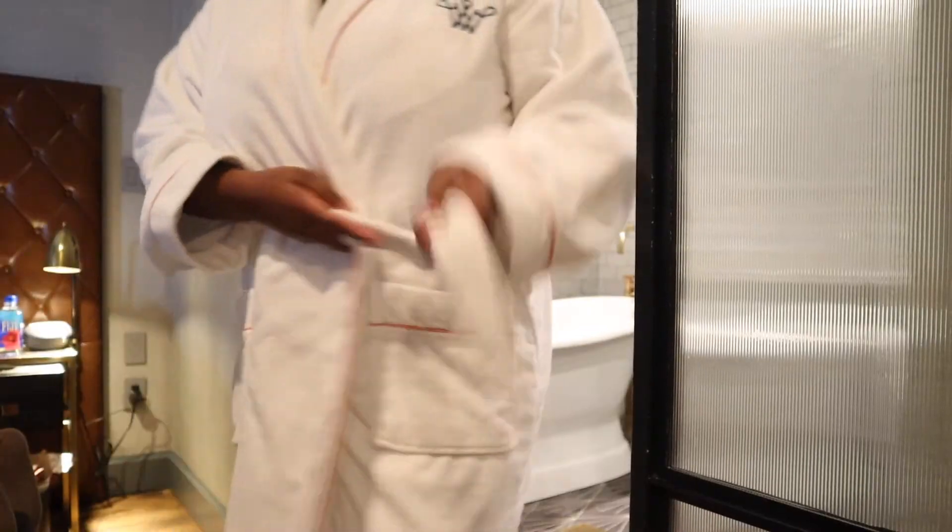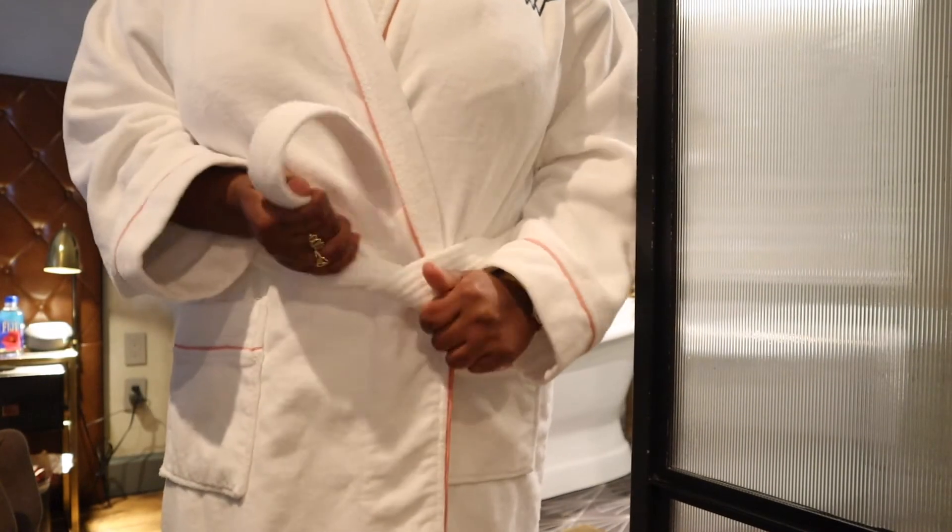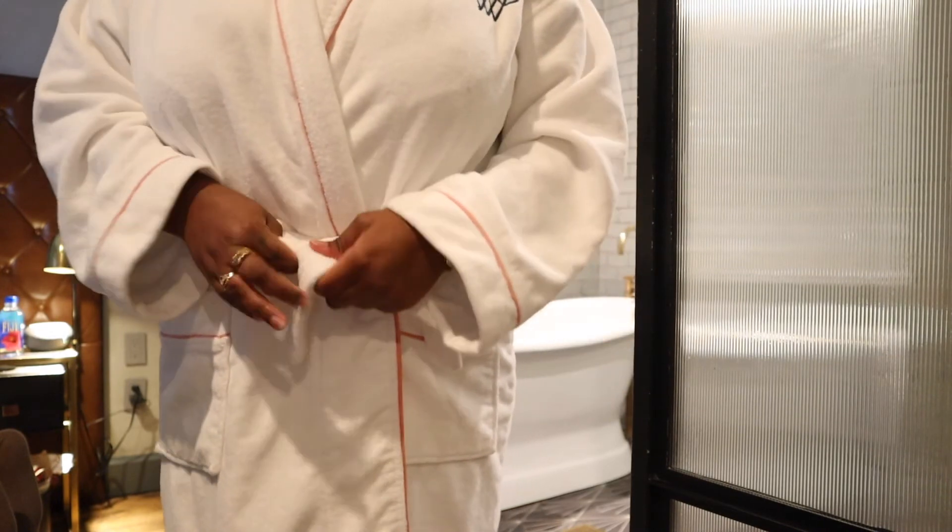Now it's time to get comfortable and put back on my robe. Robes from the hotel room are always the best and the most comfortable — I don't know what's in it, but they're amazing.